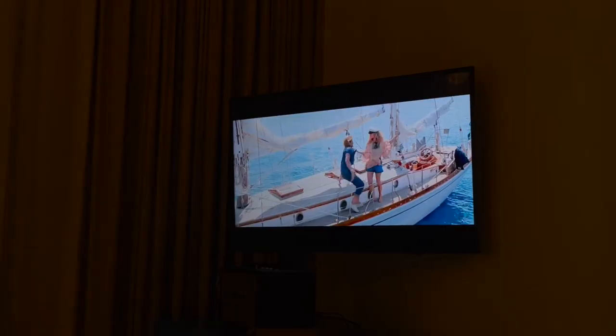Before we head to bed, we are going to watch Mamma Mia. I can't wait to keep showing y'all everything they have. I'll see y'all in my next vlog. Bye!